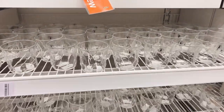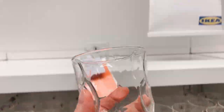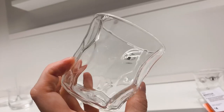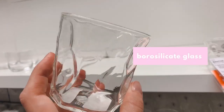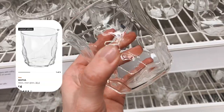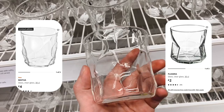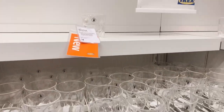Then I saw the glasses. These were really cool. They have this handmade quality stamp on them and they're made out of borosilicate glass, so they should be a little bit more durable. They actually did remind me of another glass I saw in IKEA before called Planera. The Planera was much cheaper, but it wasn't made out of borosilicate glass.